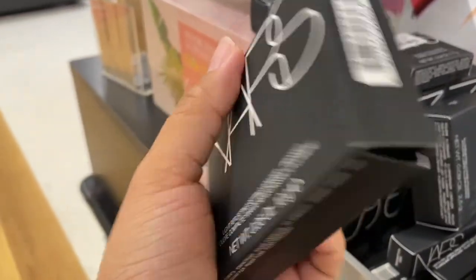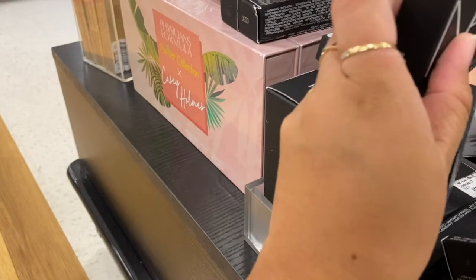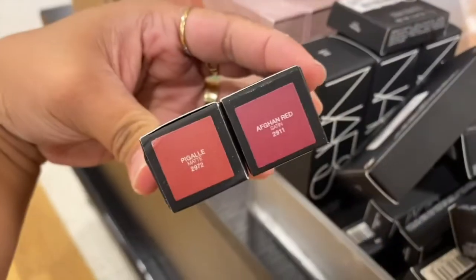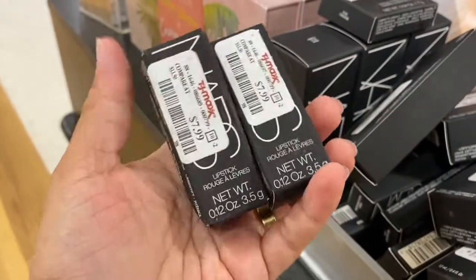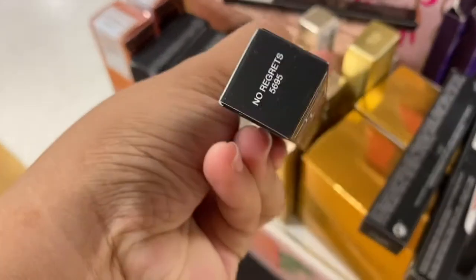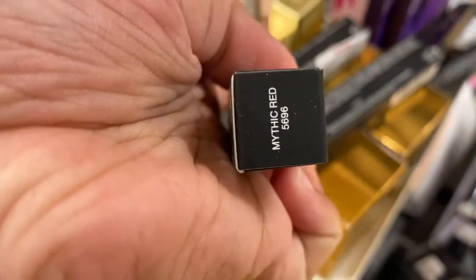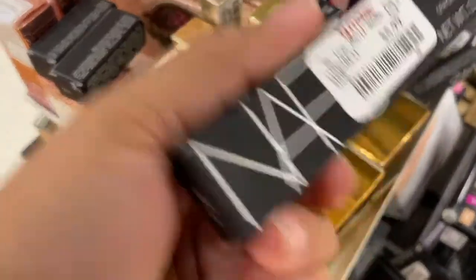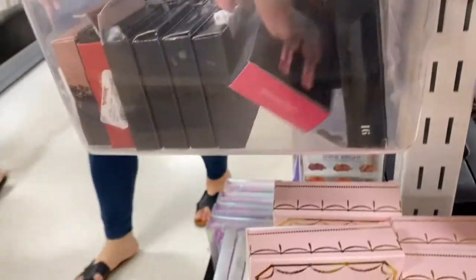They have this Light Reflecting Setting Powder, pressed setting powder, in the shade Sunstone, which is fifteen dollars — it's for a darker skin tone. I found Taupe before, but now I found Afghan Bread. Oh my gosh, I'm really excited, hopefully they're not clutched. And look, I have more lip glosses — this one's No Regrets, they also have Mystic Red. These are eight dollars, and Velvet Knot Lip Pencil in Good Times.